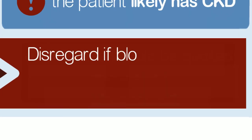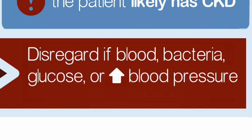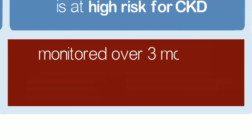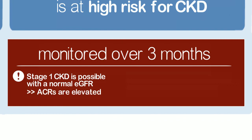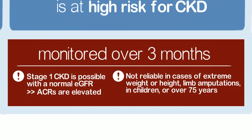Samples should be disregarded if blood, bacteria, high levels of glucose, or uncontrolled blood pressure have contaminated the test. When in doubt, retest. eGFR should be monitored over 3 months in diagnosing and staging CKD. Stage 1 CKD is possible with a normal or elevated eGFR when ACRs are elevated. Muscle mass impacts eGFR values and results are not reliable in cases of extreme weight or height, limb amputations, in children, or those over 75 years.